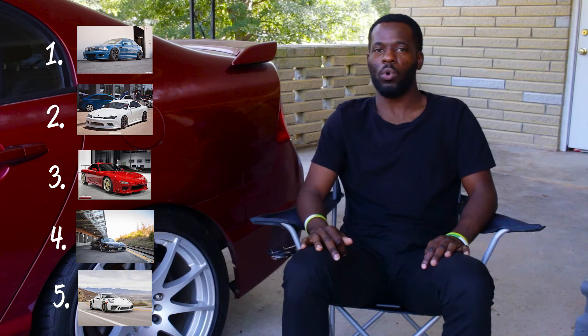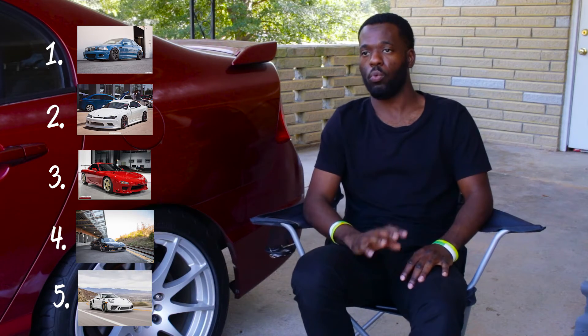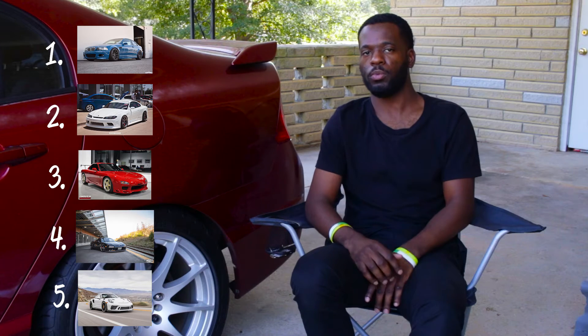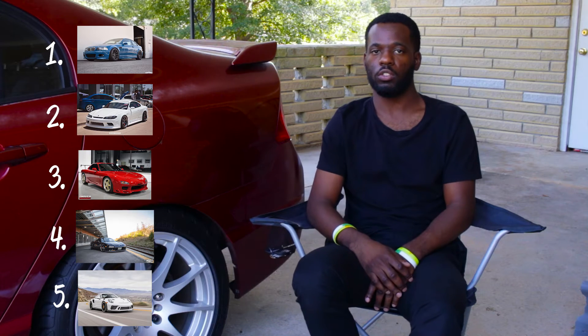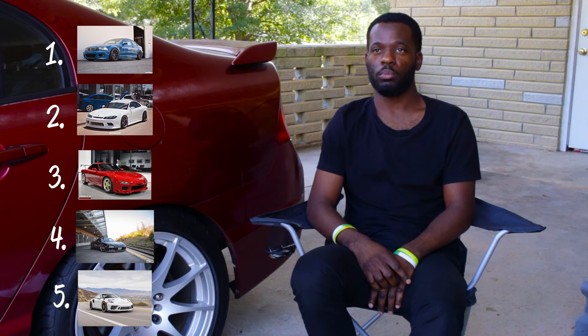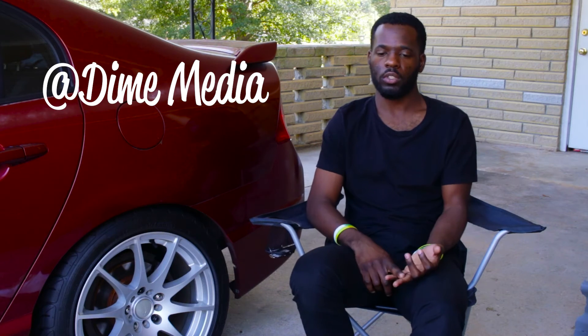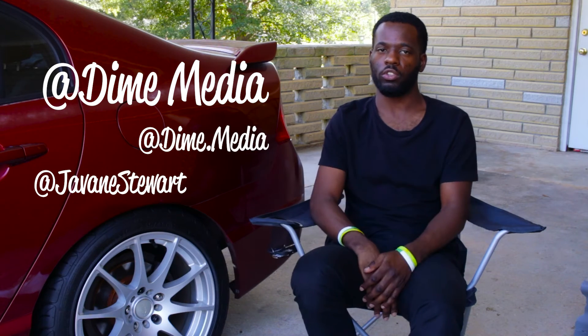I kind of want to know, if you guys are watching this video, what would your five dream cars be? You could probably put together a list — get us with it. Anyway, that's the end of this video. Thanks for watching. Make sure you subscribe to Dime, follow us on Instagram — names and all that will be somewhere on the screen, hopefully. Peace.